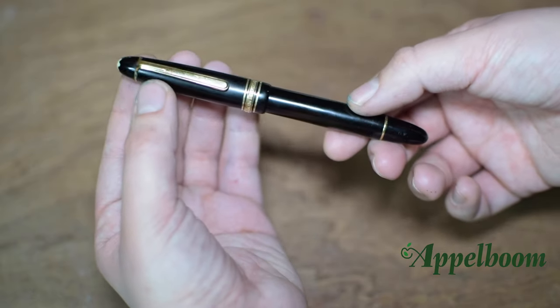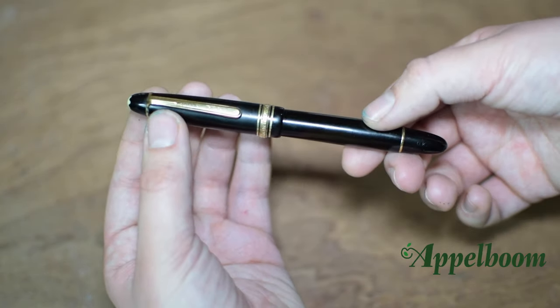Pen number 2 is a Montblanc 144G from the 50s, I want to say. I got it for my 18th birthday — I don't know what other people ask for their 18th birthday, but I wanted a fountain pen and I did my research. This is when I got into the fountain pen rabbit hole. This is when I started this whole adventure. I don't think I would have this job right now if it weren't for this pen.